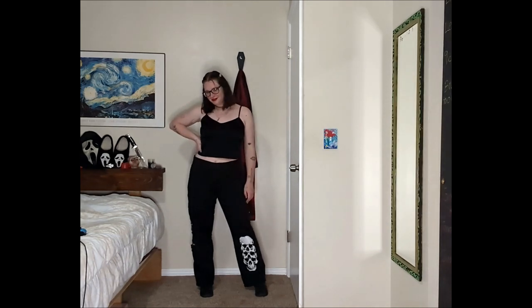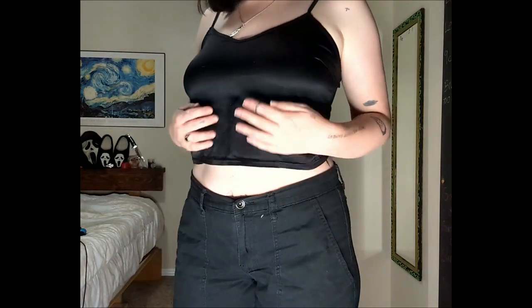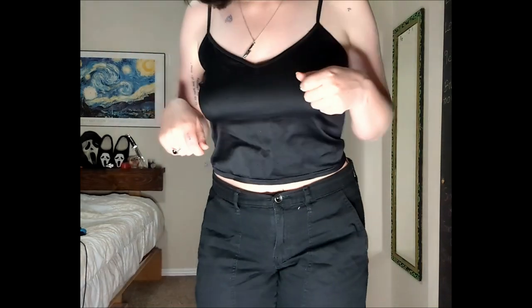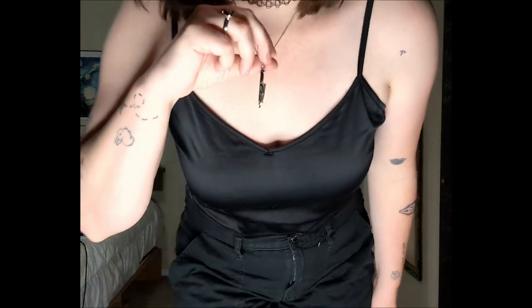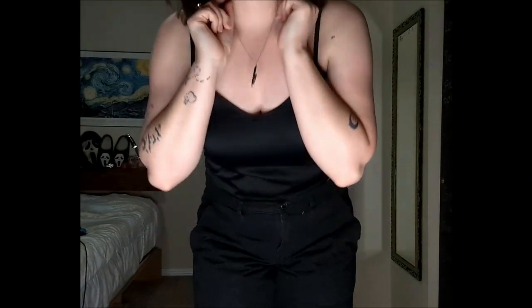Alright, next movie we're covering is my favorite horror movie, which is Scream, so I'll be doing Ghost Face. Okay so this is my Ghost Face look. The top is black, which fits, and it's like silky — kind of sleek. I got the knife Ghost Face necklace, and then I added this choker to give it like a 90s vibe, since it all started in the 90s, so I feel like I should include that.